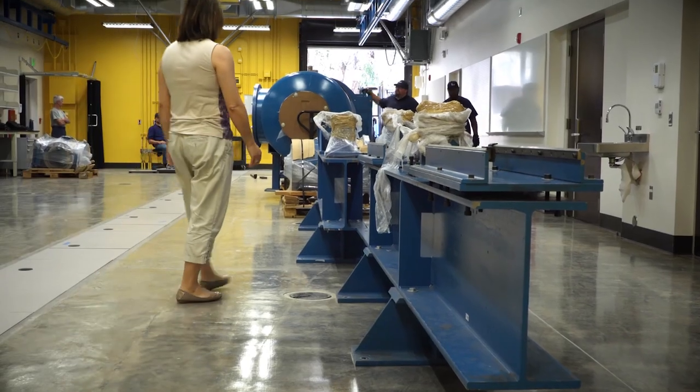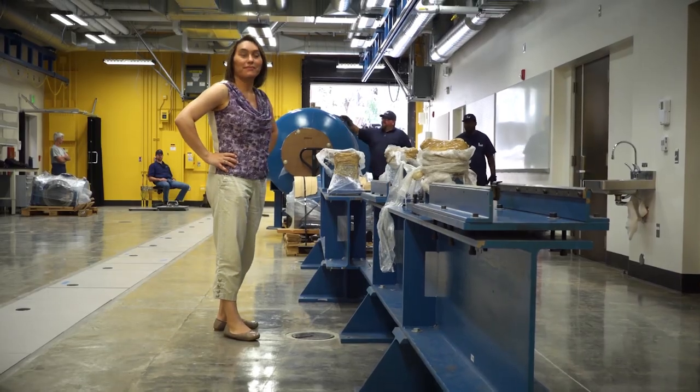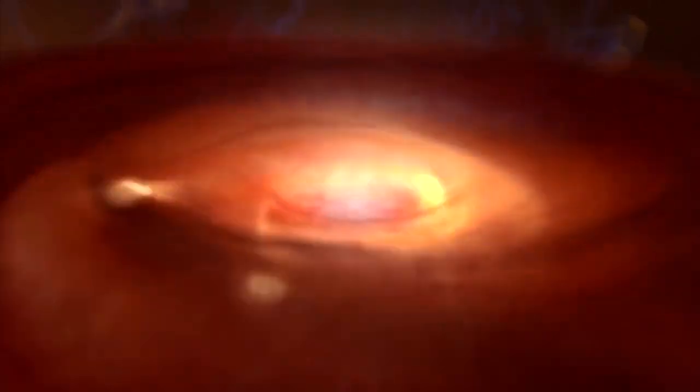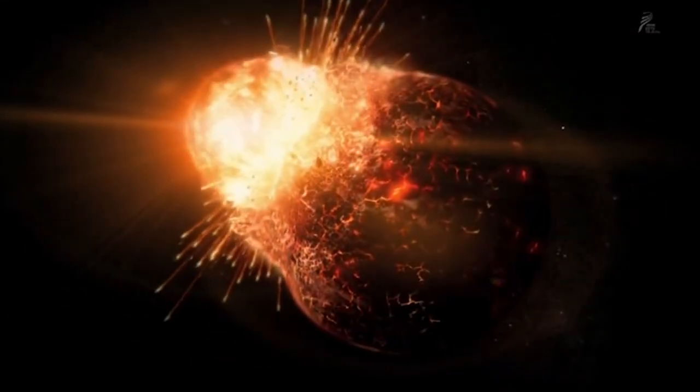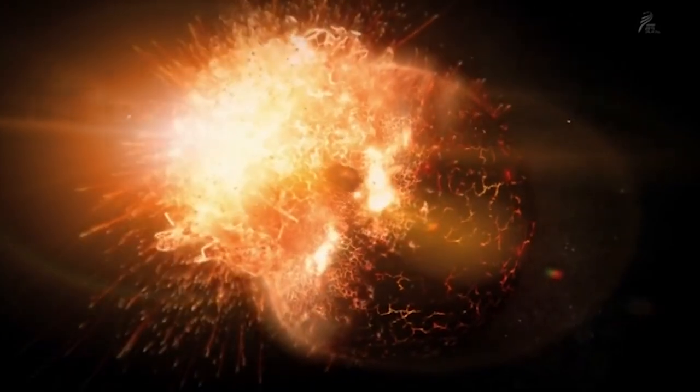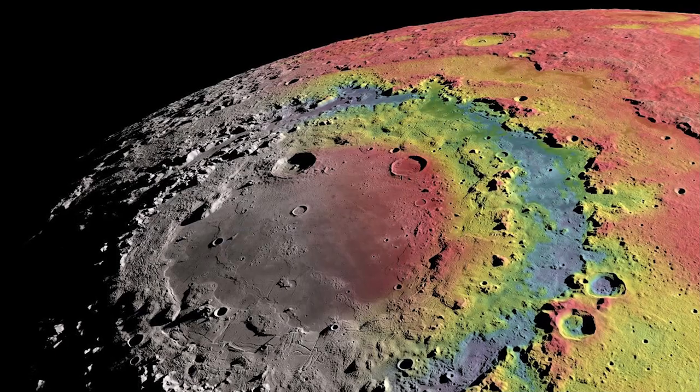We recreate the conditions found during planet formation. One of the key pieces of planet formation are collisions. We try to understand the physical properties of rocks and minerals, and we can study these phase changes and crystal structure changes in the lab.